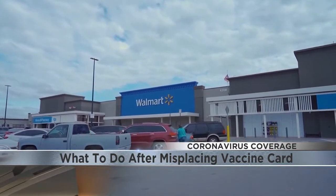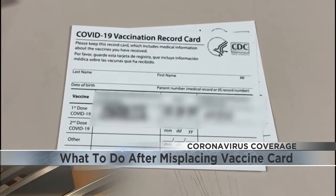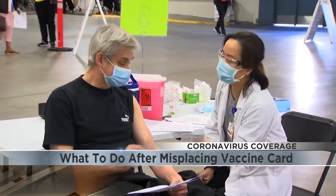You can also contact your state health department's immunization information system. It's also a good idea to take a picture of your card as a backup copy.